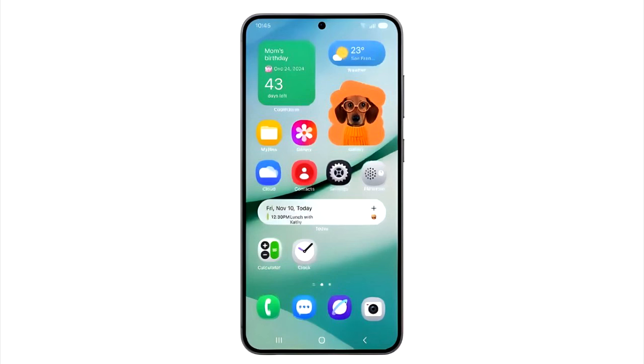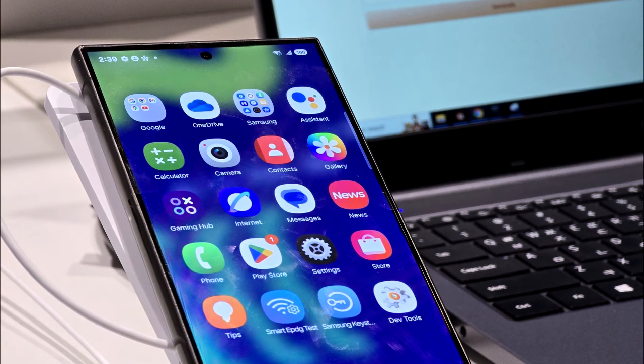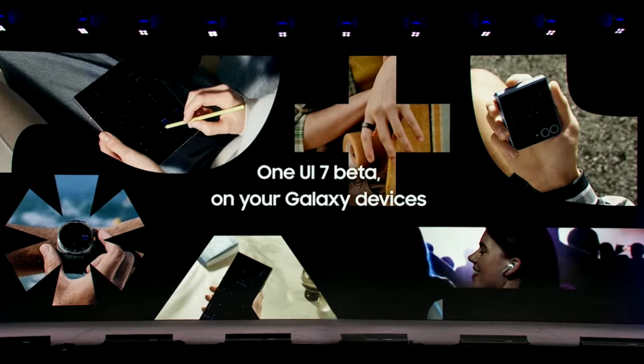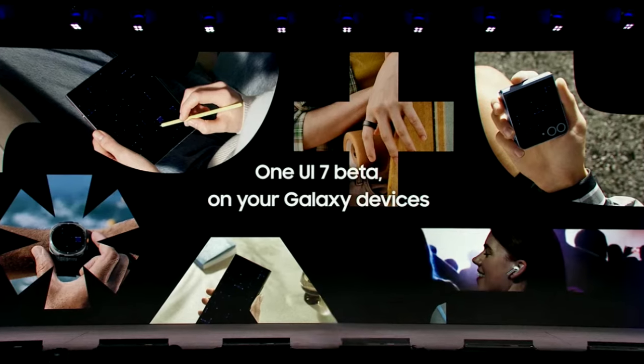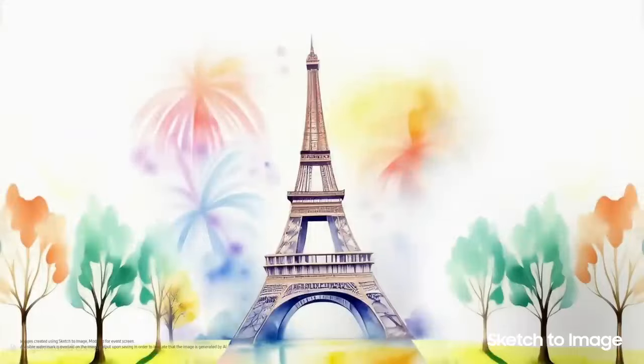The new home screen in One UI 7 also brings new features like more interactive widgets, a new weather widget, and a new battery indicator in a pill shape. There will definitely be more features and changes in One UI 7, including new Galaxy AI features, which you will discover once Samsung starts rolling out the One UI 7 beta update.